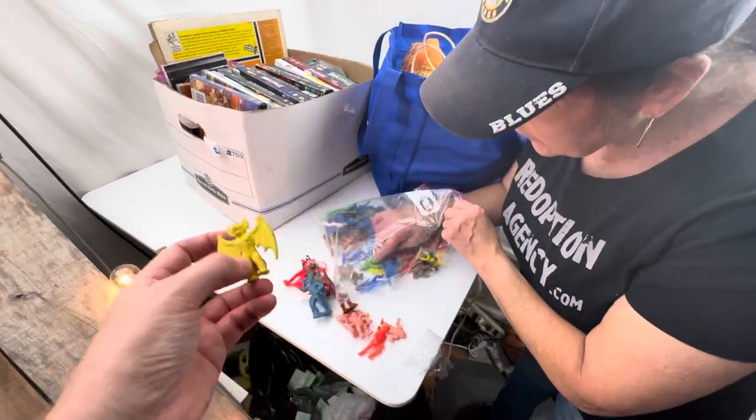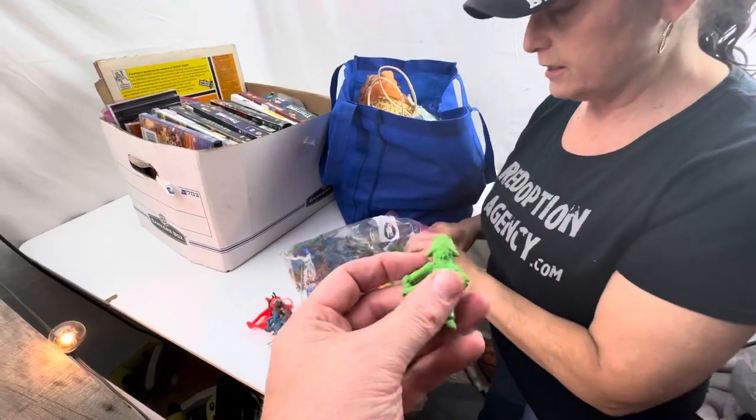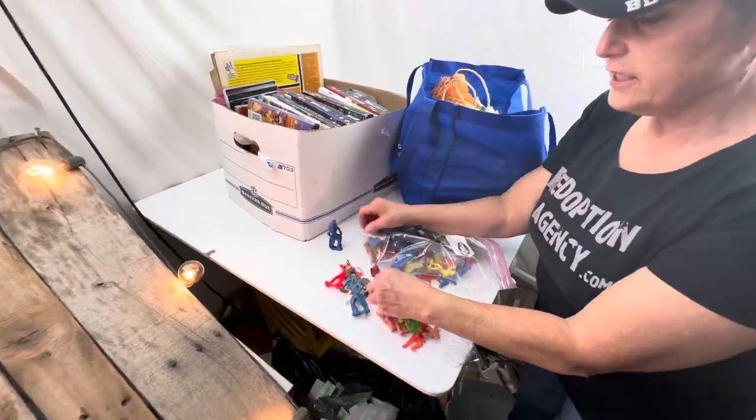That's a little rubber gargoyle. And let's check out the green one - that's a pirate. Another Indian. We got two - it's like an Indian War scene.